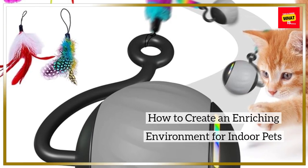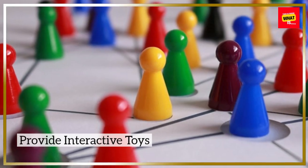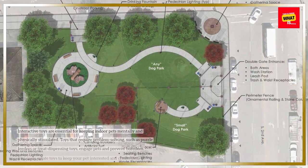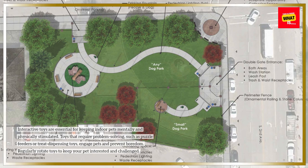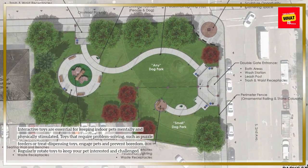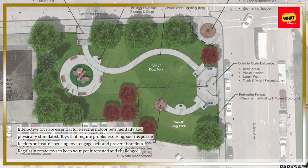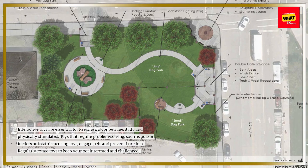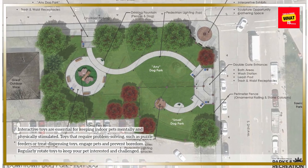Provide Interactive Toys. Interactive toys are essential for keeping indoor pets mentally and physically stimulated. Toys that require problem-solving, such as puzzle feeders or treat dispensing toys, engage pets and prevent boredom. Regularly rotate toys to keep your pet interested and challenged.